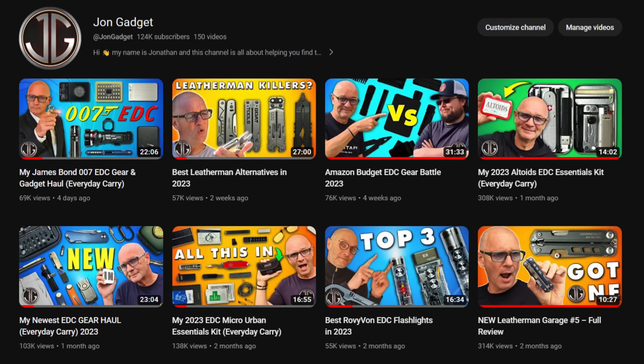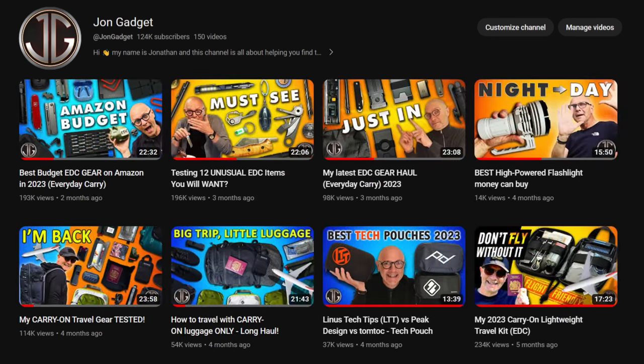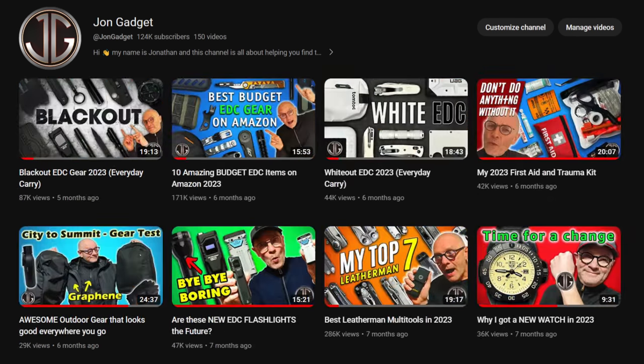I should start by saying a great many of the items you're about to see have already been reviewed in detail on the channel, so I'll put a link to all those videos in the description down below, along with where you can buy any of the items featured.